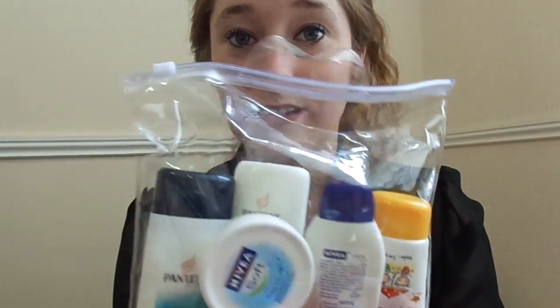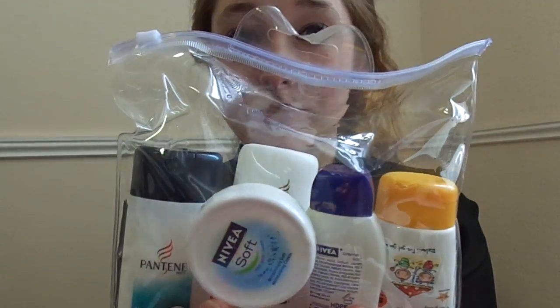Please excuse any traffic noise that you can hear — I've tried my best to film this when there is none. So now we will go through what is in my travel bag. The bag itself, you get these all over. I got this one from Poundland, but Wilkinson, Superdrug and Boots will sell them for probably a bit more than a pound.